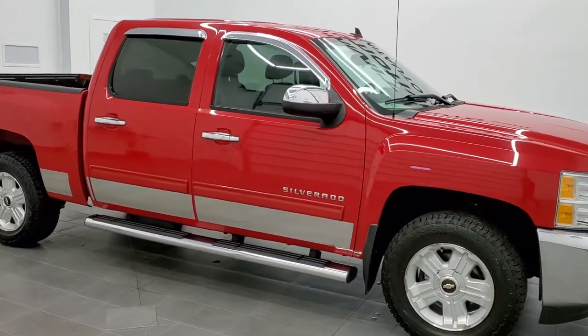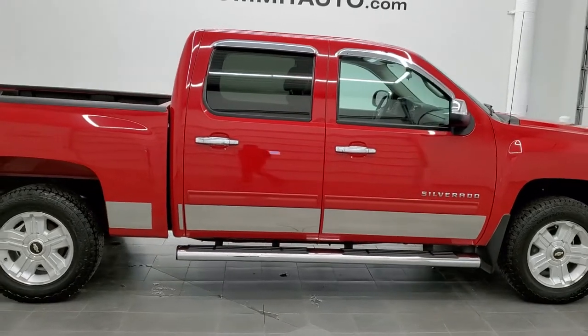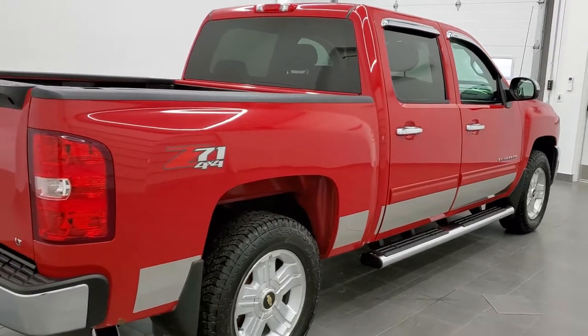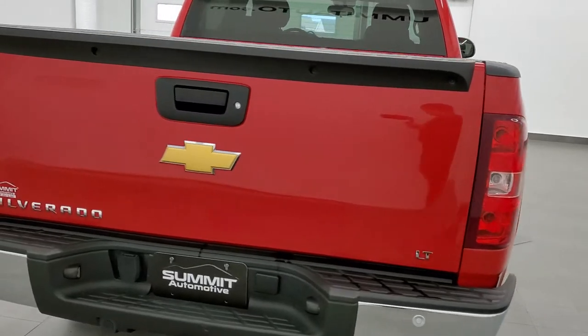This is stock number 10982B. We are here at Summit Automotive in Fond du Lac, Wisconsin — your new and used light duty truck headquarters. Today we are checking out this super clean 2012 Chevy Silverado 1500 crew cab short box.